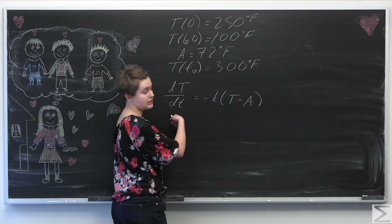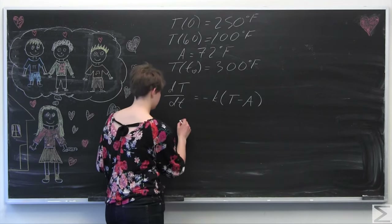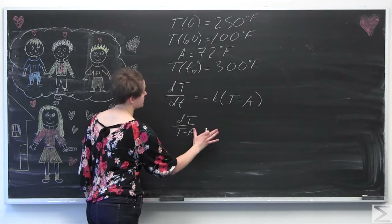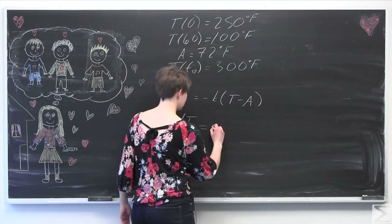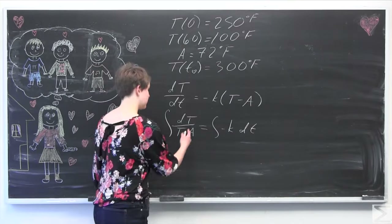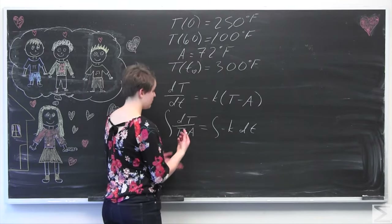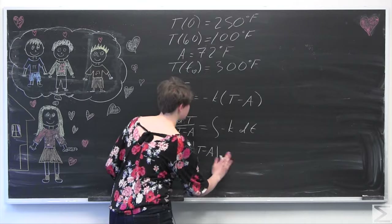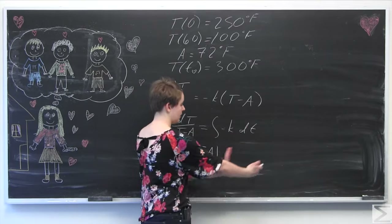We'll solve this as a separable differential equation. Dividing by (T minus A) and multiplying by dt, we can separate variables to get the integral of dT over (T minus A) on one side, and the integral of negative K dt on the other. Integrating both sides gives ln of the absolute value of (T minus A) on the left. We'd normally get separate constants but we'll combine them on one side.